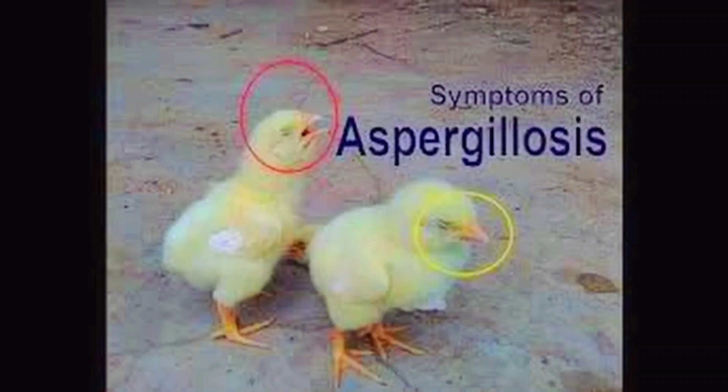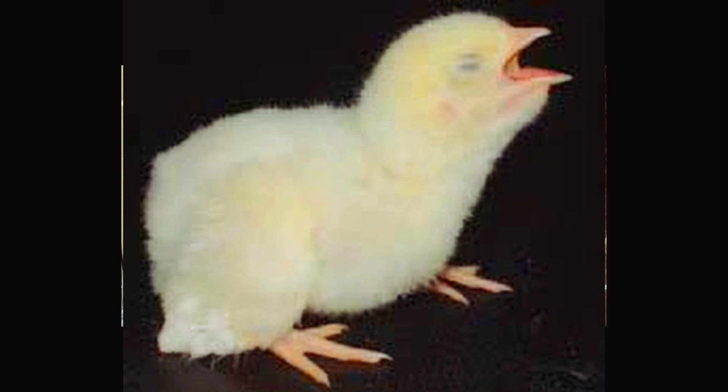It also treats skin and wound infections, septicemia, arthritis, and many others.